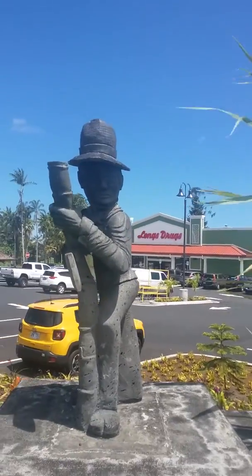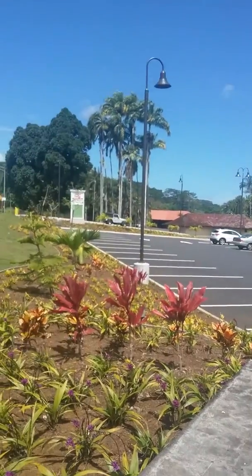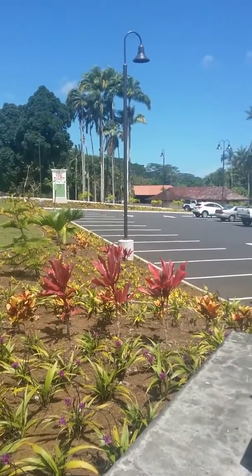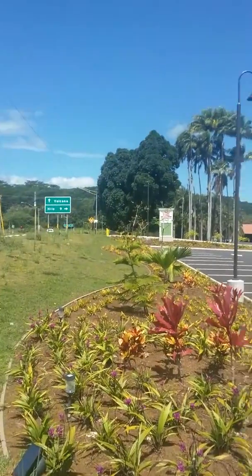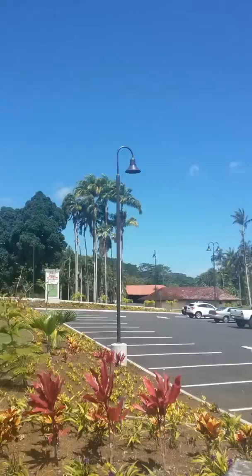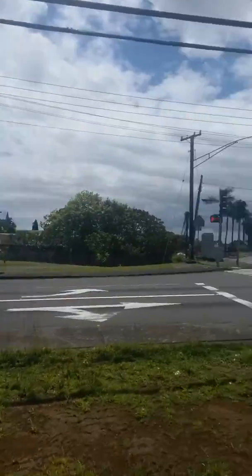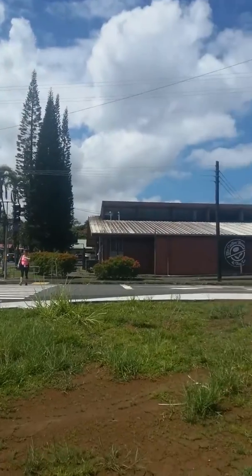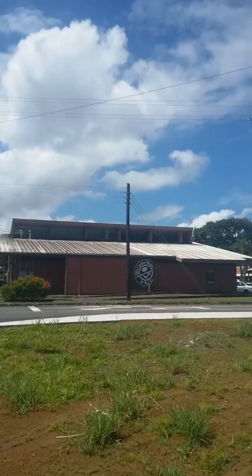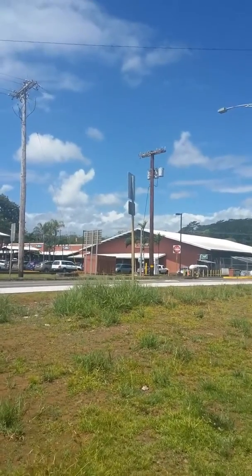I'm here in front of the new Long's Drugs in Keao, and you can see Keao is a really pretty little town. You can see we got a nice view around here — beautiful palm trees. It's a really pretty town. We got a coffee bean over there and tea, and a health food store over here and Hayes Hardware.